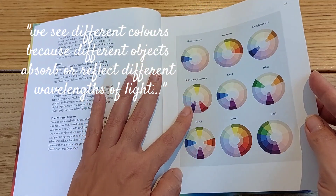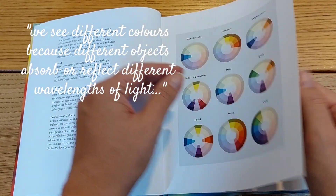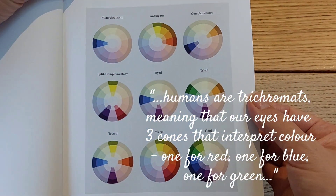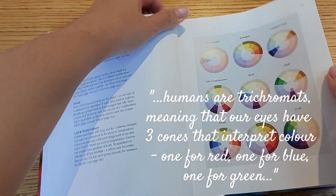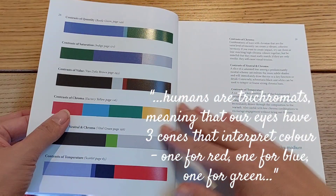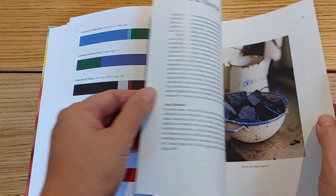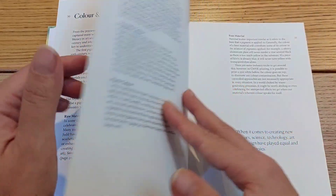Humans are trichromats, meaning our eyes have three cones that interpret color — one for red, one for blue, one for green — with the potential to distinguish a million different colors.